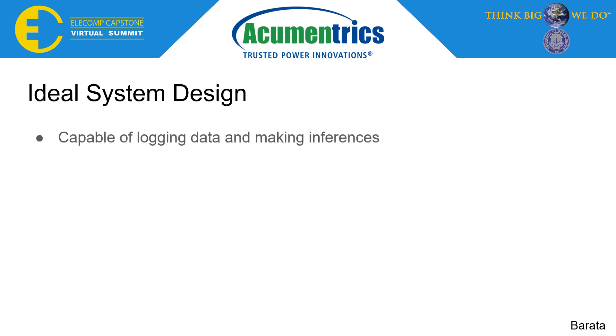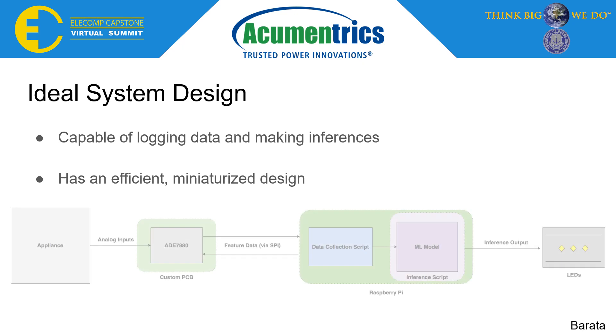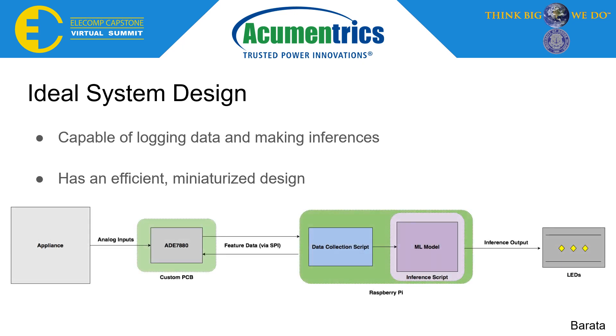Additionally, the system would need a smaller, more portable design to prove useful with Acumetrics equipment. A generalized block diagram explains the overall end product we aimed to achieve by the end of the semester. By feeding appliance power data to the ADE7880 IC, feature data would be collected and relayed via SPI to the Raspberry Pi. The Raspberry Pi would house a data collection script fed to a machine learning model inference script, ultimately producing a deduction to a set of LEDs determining an effective or defective appliance.